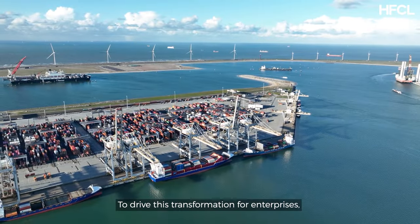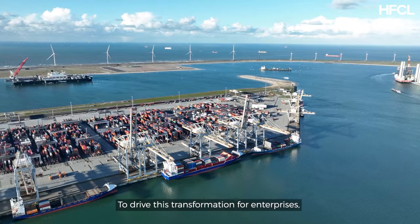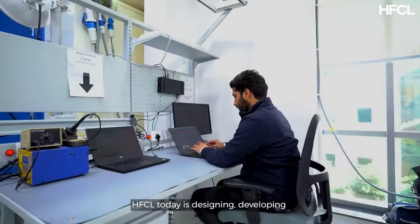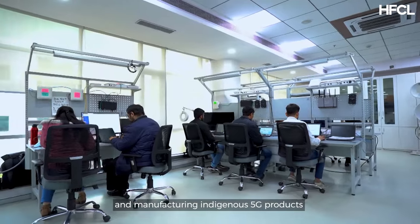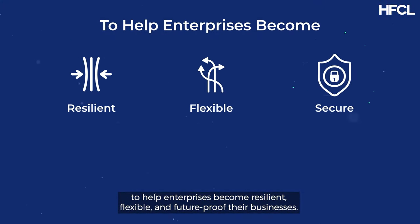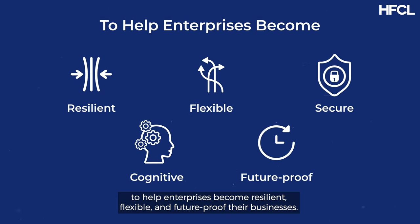To drive this transformation for enterprises, HFCL today is designing, developing and manufacturing indigenous 5G products to help enterprises become resilient, flexible and future-proof their businesses.